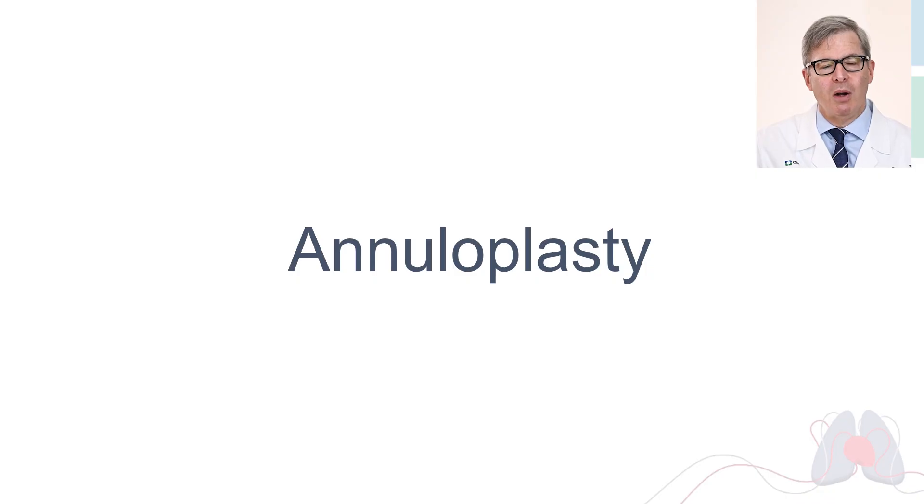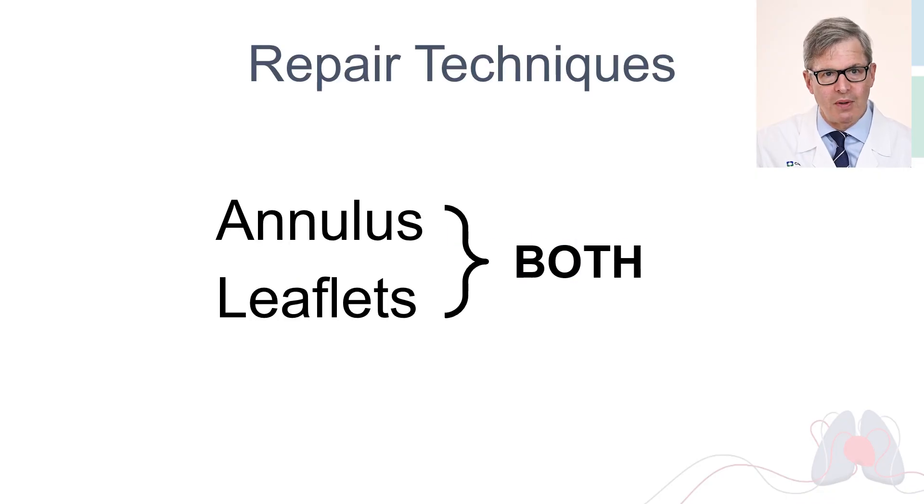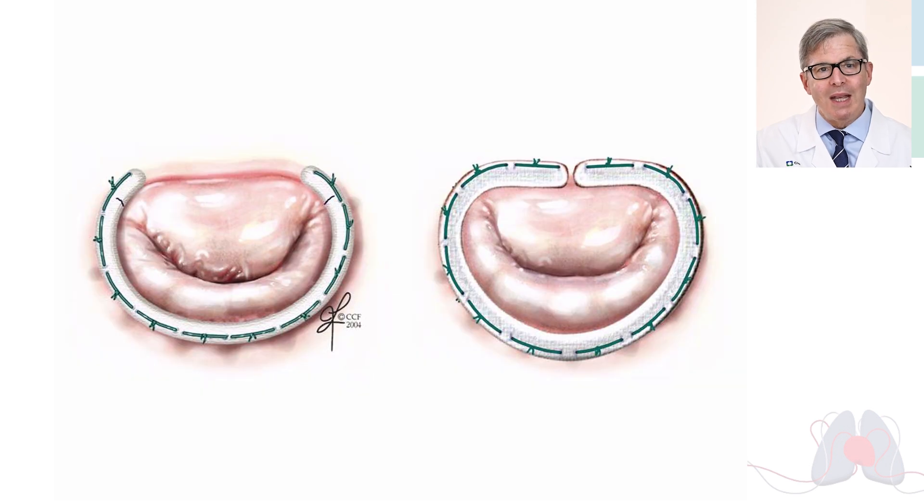Every repair includes an annuloplasty — a washer or ring around the valve. We always repair both the annulus, which is the lining of the valve where it attaches to the heart, and the leaflets and cords. The annuloplasty ring can be a partial band or a complete ring, and we have both in many different sizes. They both work perfectly well.